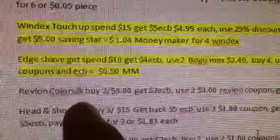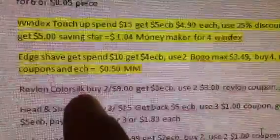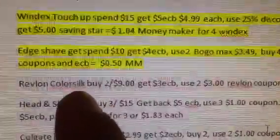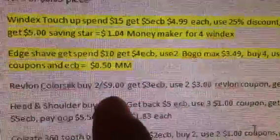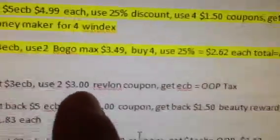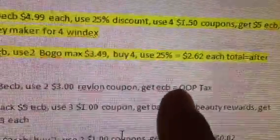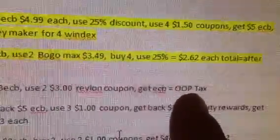With the Revlon Color Silk — I'm sorry, this is the Butterscotch or Buttercream hair color, I do apologize, I didn't write that part in. You want to buy two for $9. We're going to get $3 in extra care bucks, and then we're going to use two of the $3 Revlon coupons, which won't be any money out of pocket. You're just going to be paying tax on that one.